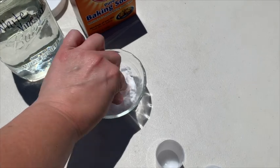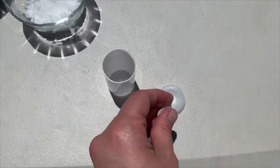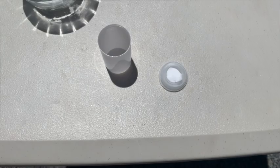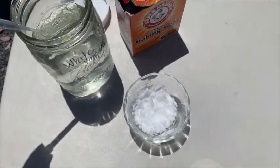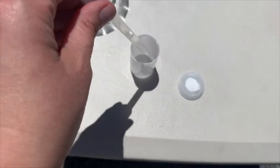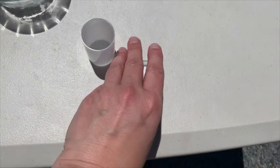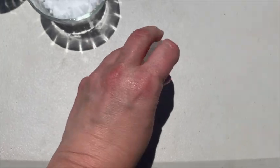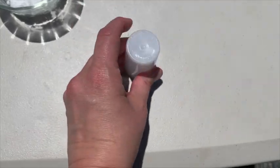We take a small pea-size amount like that, press it into the lid like that. Then — I'm using a pipette, but you can pour it in — you pour some vinegar in. Then you quickly put the lid on, make sure it snaps, and flip. Take two big quick steps back.